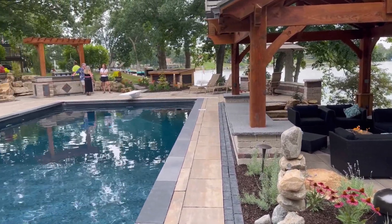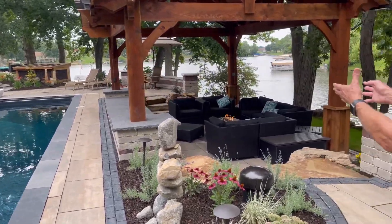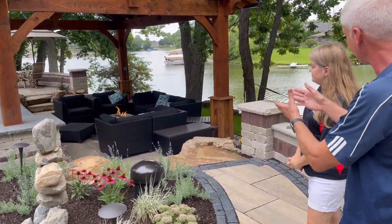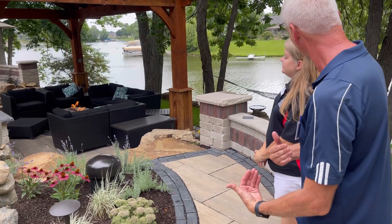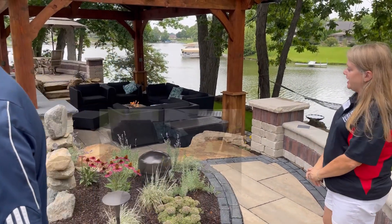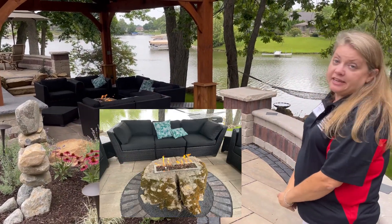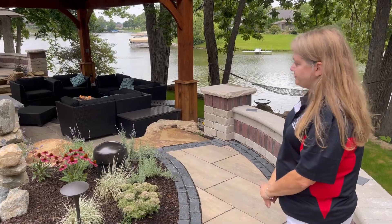Let's take a little walk through. You said there's about 200 tons of stone — that is a beautiful area. The rock was hand carved to put the fire feature in, correct? One of our tradesmen, very talented, carved in the section for the grate, and it's a gas-powered fire table. That's amazing.